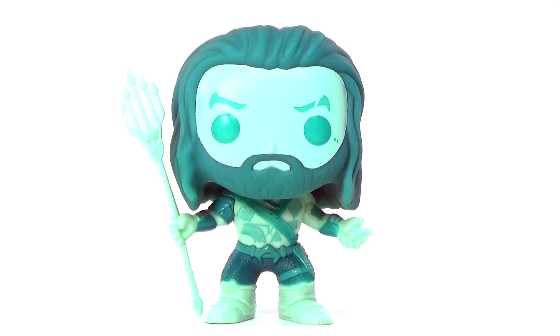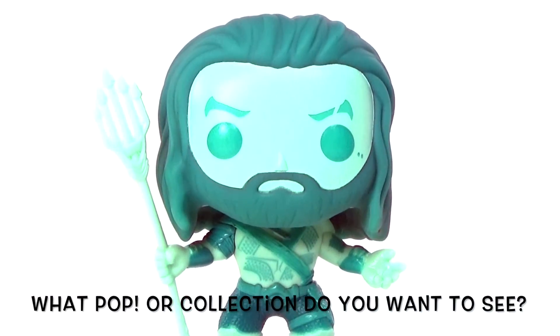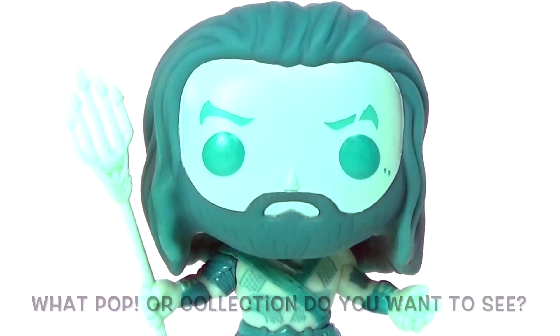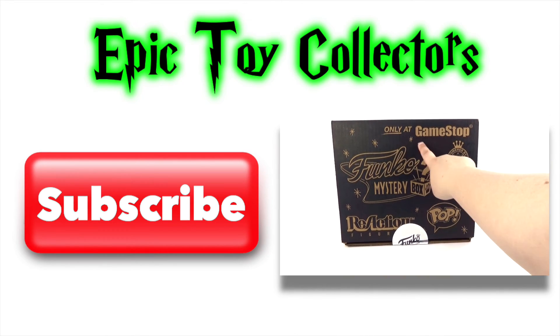I really like all of the Batman vs Superman Dawn of Justice pops and I cannot wait to see this movie — it's going to be so awesome. But anyway, let me know your thoughts about this pop in the comments below and let me know what Funko Pop or collection you want to see next. Click here to check out more of our recent videos and don't forget to subscribe.